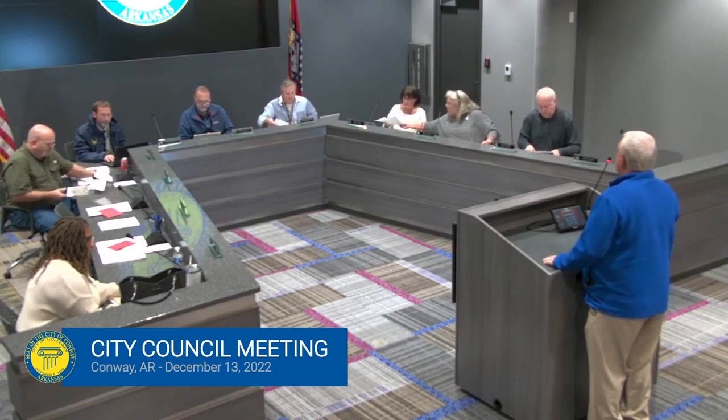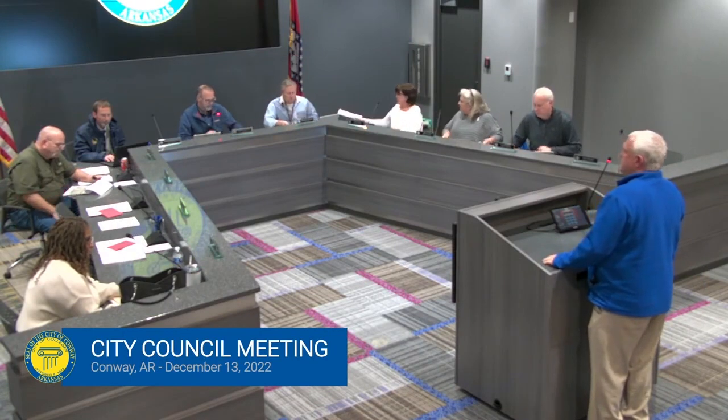We're going to give you an update on the community center and the soccer fields. If we have time left, I'll give you a quick update on Pompey and the baseball fields. Mark Owen with Kraft and Toll will get us started on the community center.